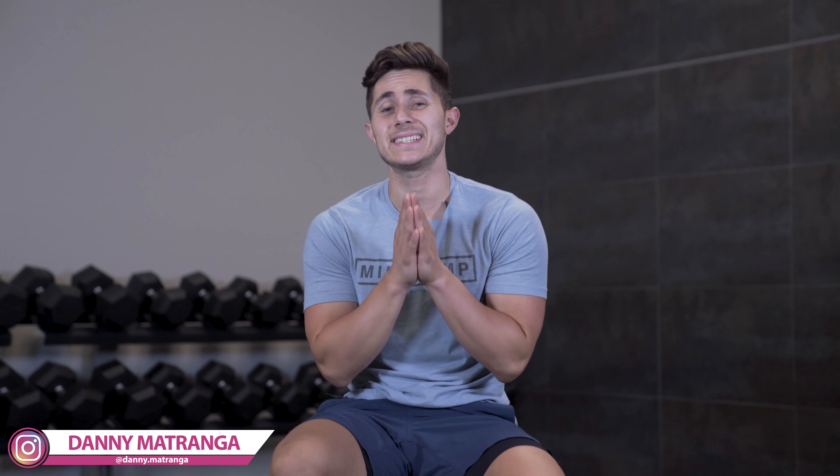What's up, Mind Pump TV fans? Welcome back. I'm your host, Danny Matrenga. Today, we're going to talk about some strategies and tools you can implement to help set you up for success with your fat loss and weight loss goals. Without further ado, let's dive into them.